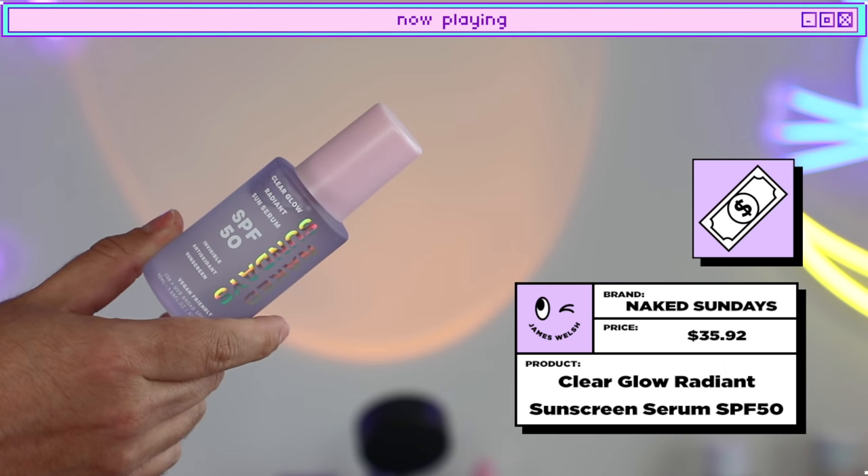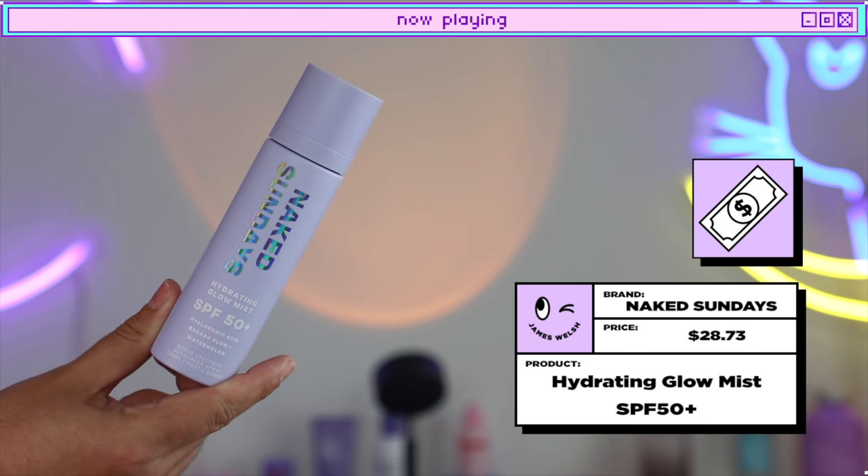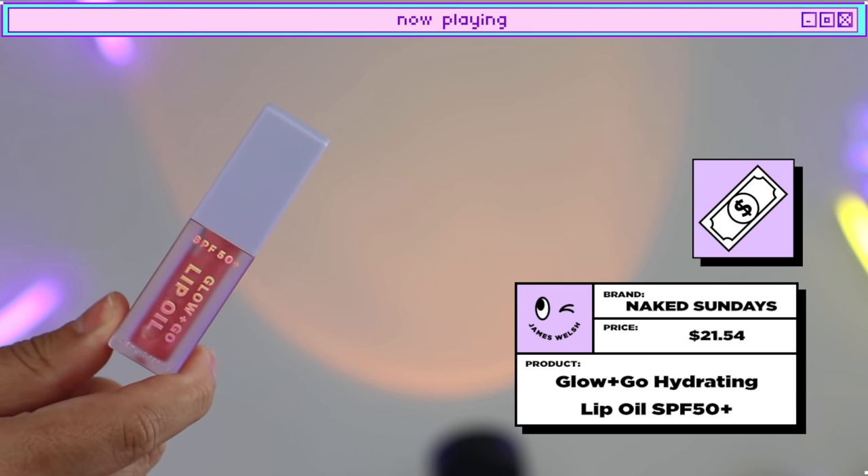Let's talk about Naked Sundays. I had to get this delivered from Australia, and it took a very, very long time and was very expensive, but I think it was worth it. Naked Sundays is founded on the fact that the founder, the CEO, wanted to create a sunscreen that you could easily reapply over makeup. So the idea of the majority of their products is that they're used as a base sunscreen but also easy to apply over your makeup. I got their Clear Glow Radiant Sun Serum SPF 50, their Hydrating Glow Mist SPF 50+, and their Glow & Go Lip Oil.